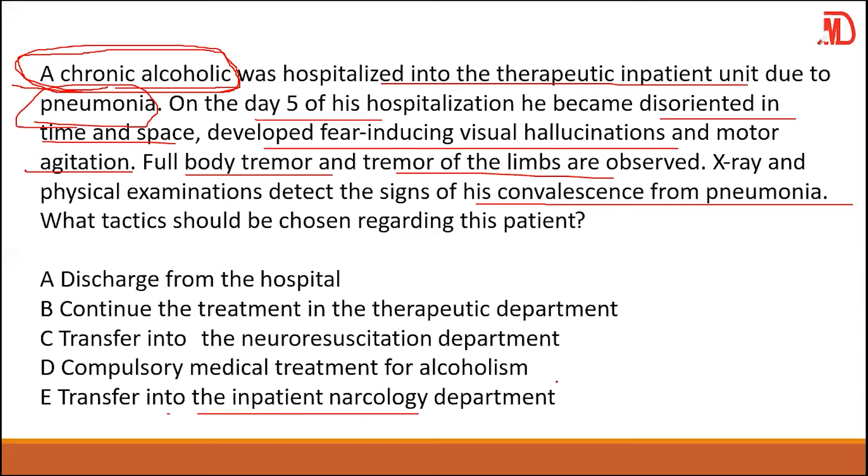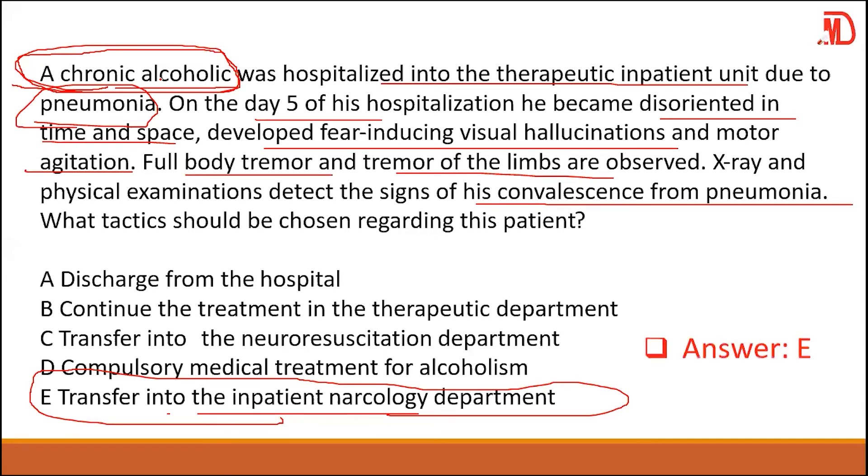The answer is the narcology department — we have covered this before. The patient has been abusing alcohol, and now that he is hospitalized and cannot drink, he is experiencing withdrawal symptoms. Your answer is E.